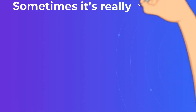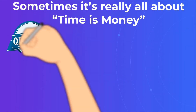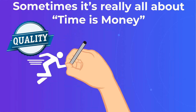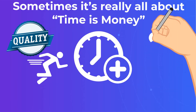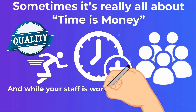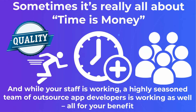Sometimes it's really all about 'time is money.' With outsourcing, you really can have the best of both worlds — quality and speed. Delegating a task to an outsource mobile developer allows you to spend more time concentrating on the core functions of the company. And while your staff is working, a highly seasoned team of outsource app developers is working as well, all for your benefit.